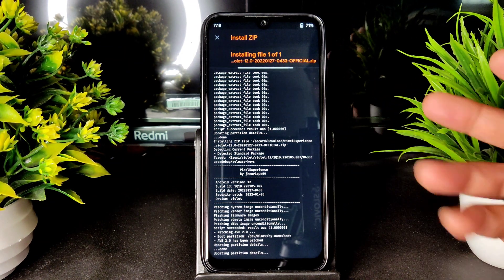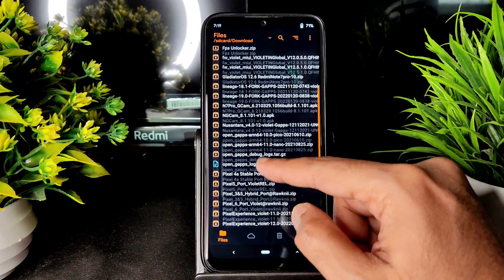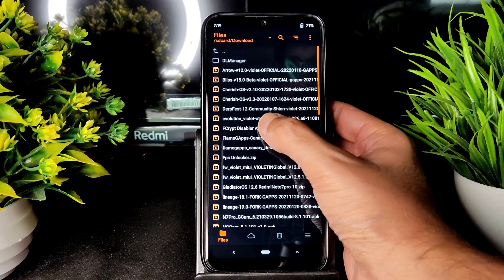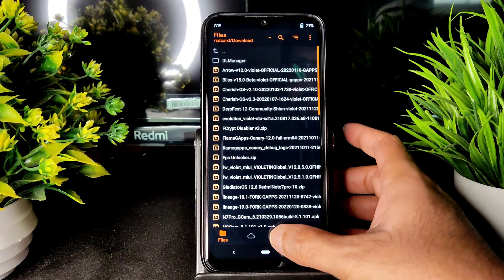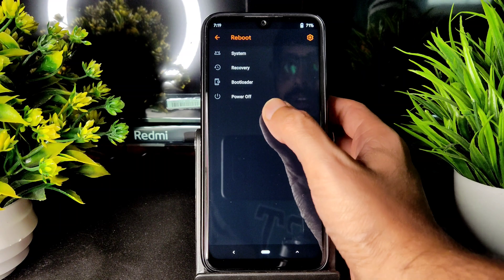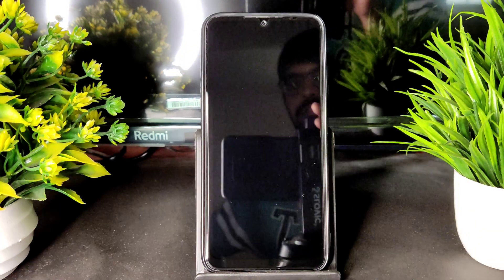The ROM zip file has been flashed. You can check out and again go into the downloaded files and select the fcrypt disabler v3 — select that and flash it. It takes a little bit of time. That has been done. Now go into the menu section and select Reboot into System. This is the flashing method for Pixel Experience on Redmi Note 7 Pro.